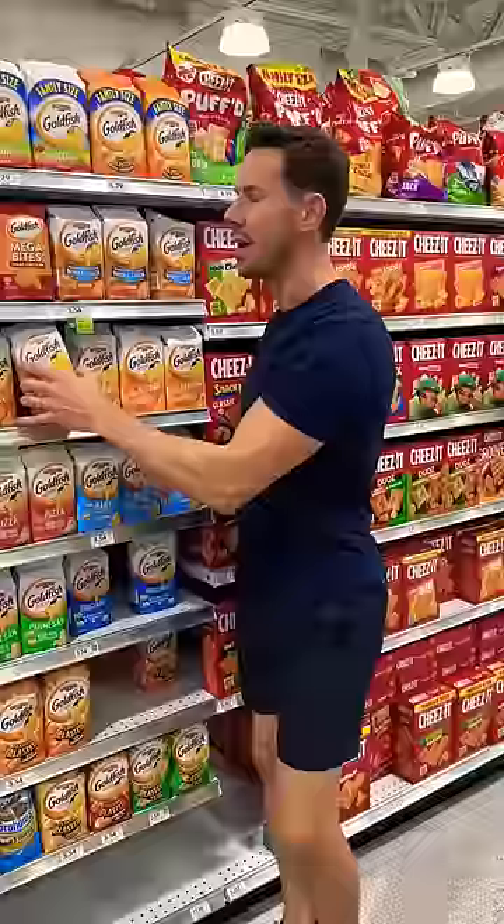Parents, please stop giving your kids goldfish. I'm going to give you better options in a second, but let's break this down first.